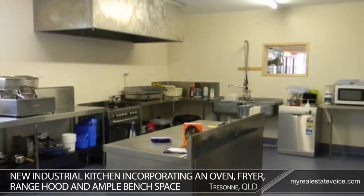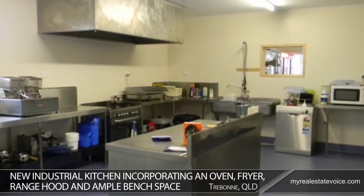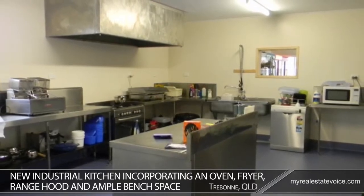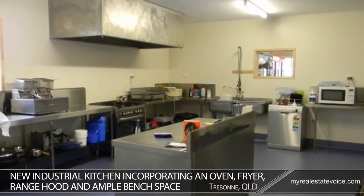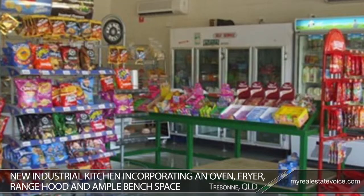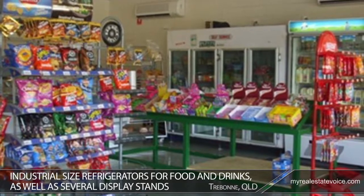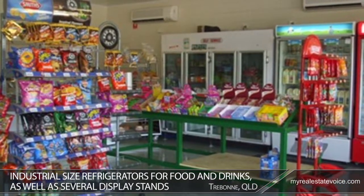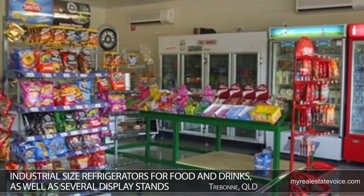A new industrial kitchen incorporating an oven, fryer, range hood and ample bench space has recently been installed. The kitchen passed a health inspection just two weeks ago. The shop area includes industrial size refrigerators for food and drinks as well as several display stands suitable for a range of snacks and other items.